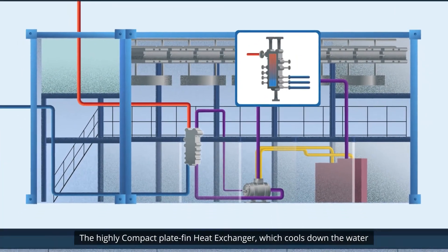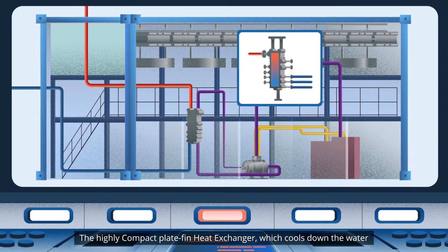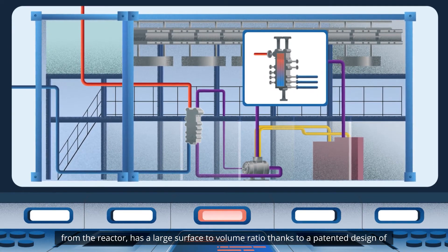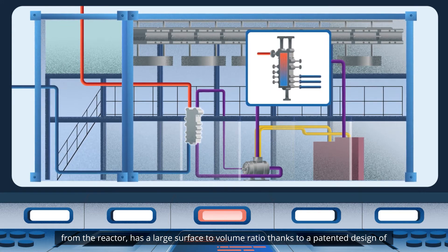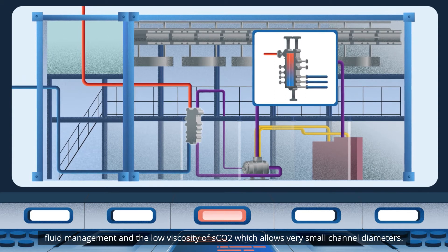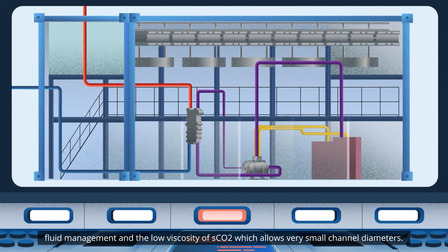The highly compact plate-fin heat exchanger, which cools down the water from the reactor, has a large surface-to-volume ratio, thanks to a patented design of fluid management and the low viscosity of SCO2, which allows very small channel diameters.